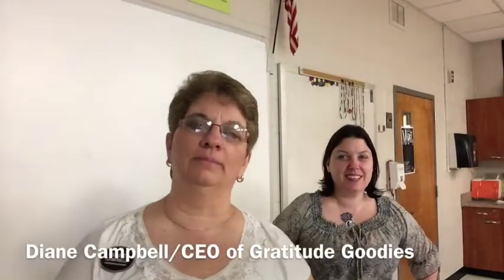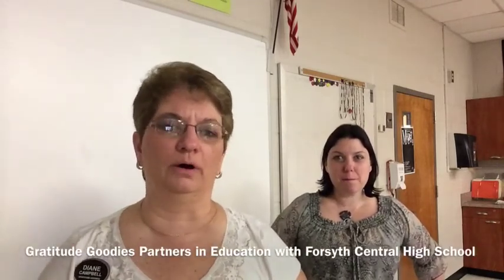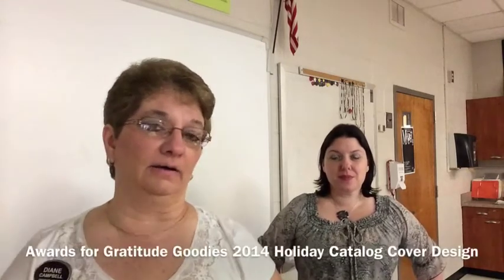Good morning, I'm Diane Campbell, and I'm the owner and CEO of Gratitude Goodies. We're excited today because we're here at Forsyth Central High School, and we're presenting the awards for our upcoming 2014 Holiday Catalog.